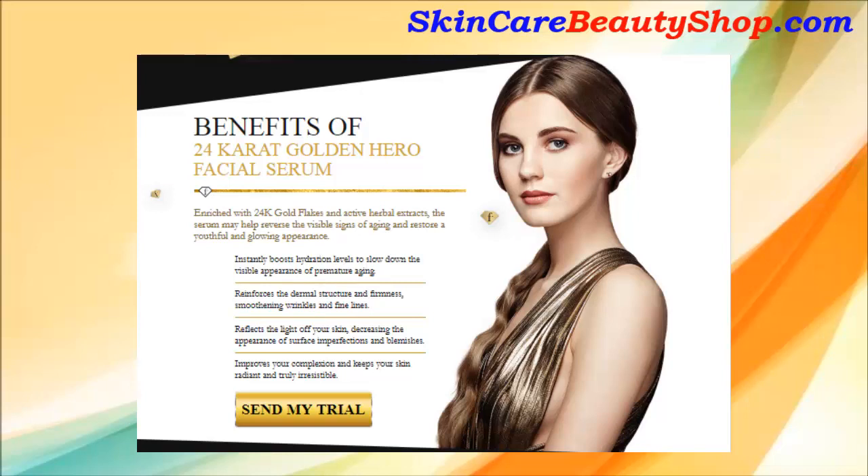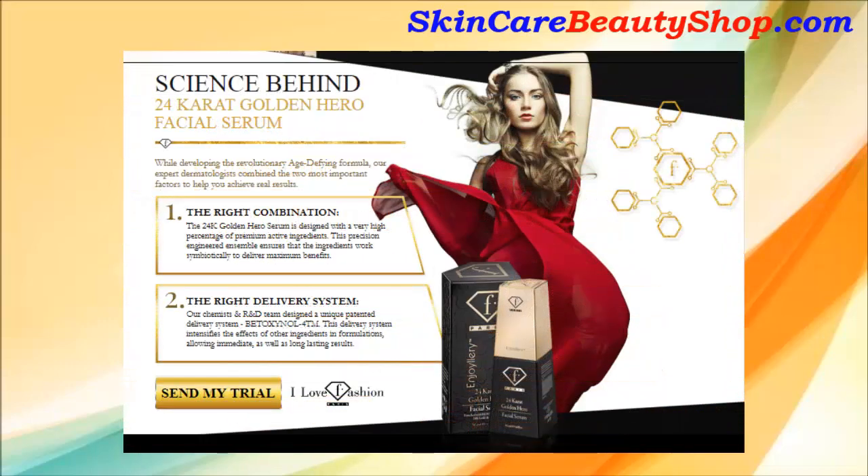3. Reflects the light off your skin, decreasing the appearance of surface imperfections and blemishes. 4. Improves your complexion and keeps your skin radiant and truly irresistible.